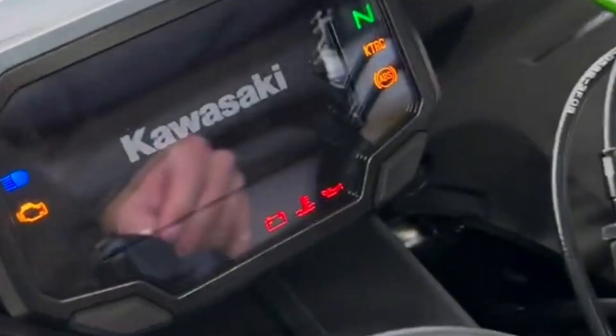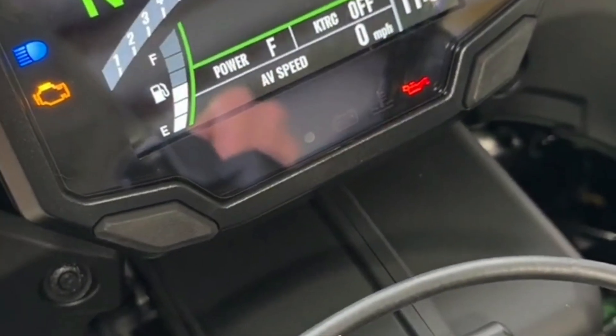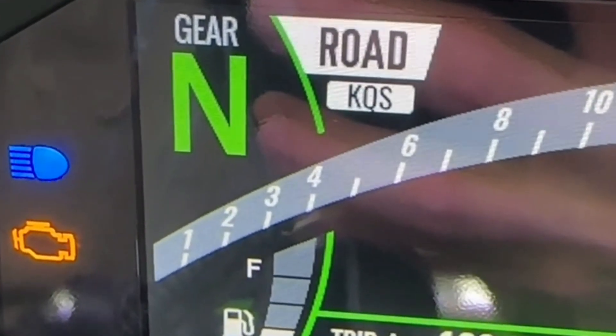Electronics: new 4.3-inch color TFT display, smartphone connectivity via Kawasaki's Rideology app, Power Modes, Quick Shifter, and Traction Control System.